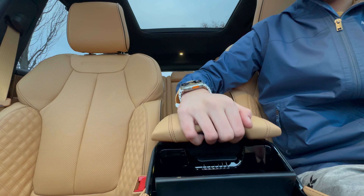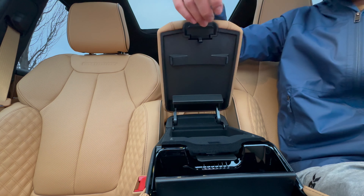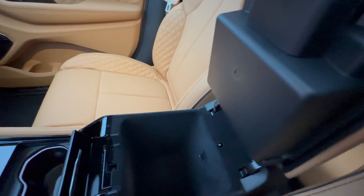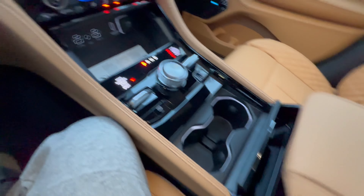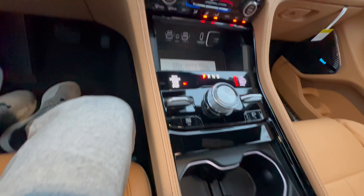Coming to storage, this has always been a strength for the Grand Cherokee. It's a bigger car, so you'll have a lot more storage than smaller cars. We have a very deep center console with even a second bin if you close that up. We also have a wireless charger down here and two cup holders to keep your drinks in place.